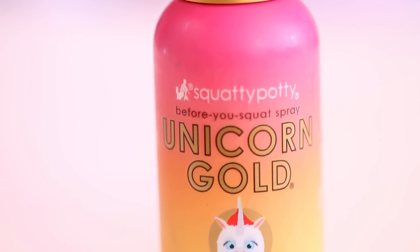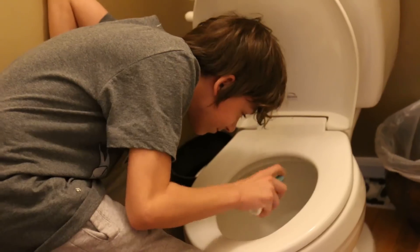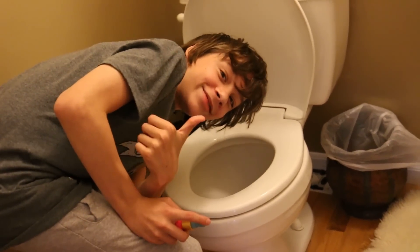This is called Unicorn Gold Squatty Potty Before You Squat Spray. Instructions: spritz your throne before you poop and keep your secret. It puts a layer on the water — it traps the smell under the layer. It makes your poop not smell. Anyways, this is a pretty nice product. It smells great.